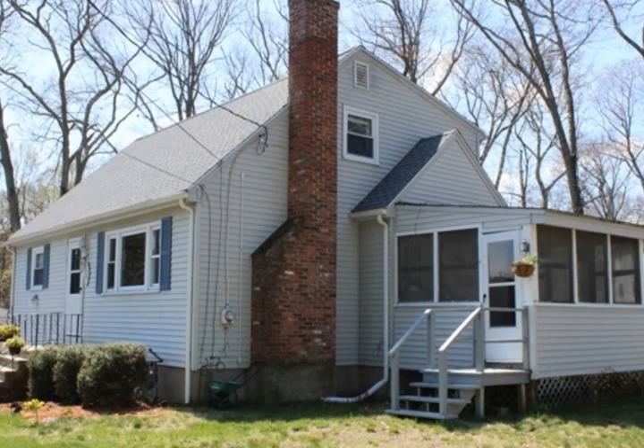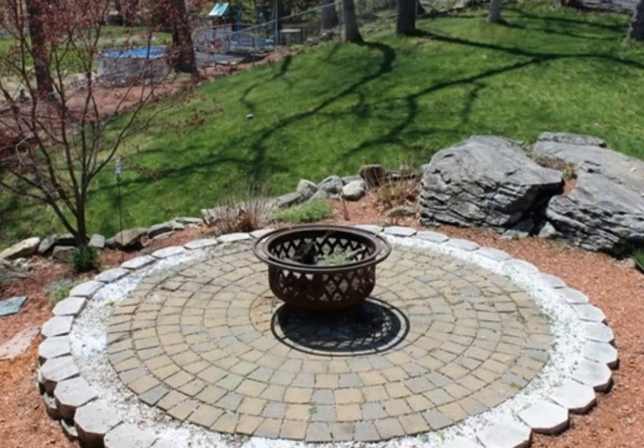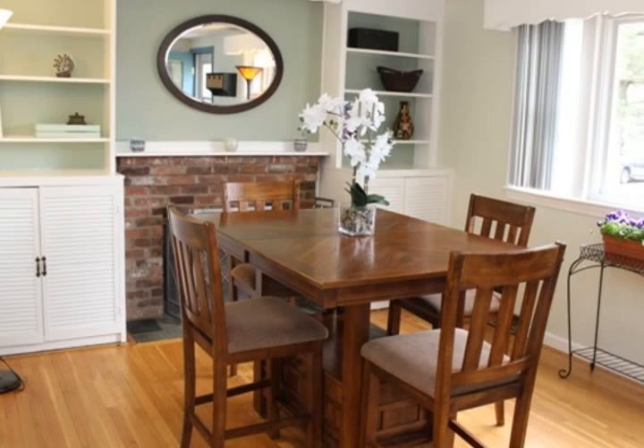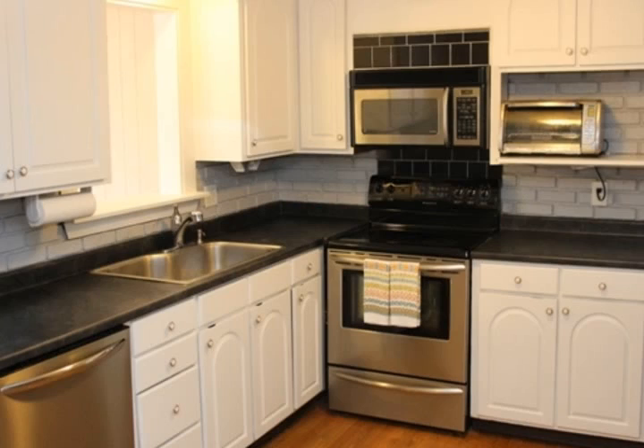If buyer chooses to connect to existing town sewer line at the street, or remain a three-bedroom per current septic setup. Enter into the beautiful dining room with fireplace and built-in shelves — a potential cozy living room alternative. The large eat-in kitchen has entry to the comfortable screen porch.